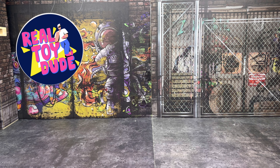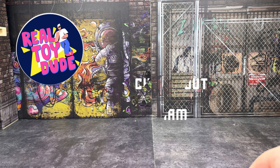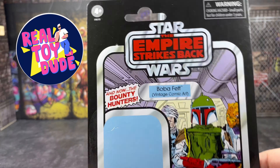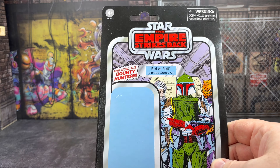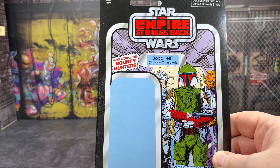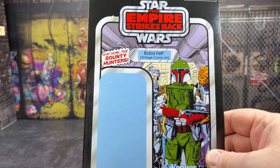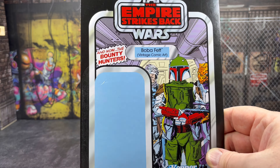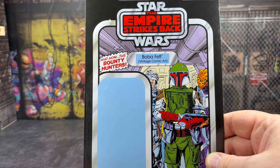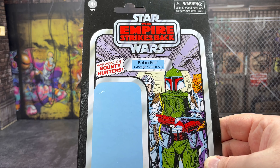Adam was handing out goodie bags to everyone, and I was very lucky to get one too — it was full of vintage goodness. He had put in a card back for everyone, and I got this one here, which is absolutely fantastic. Just take a look at that — the vintage comic art Boba Fett. What an absolute gorgeous card just to have in the collection. So even though I don't collect vintage action figures, this is a stunning piece to have, and I will treasure it.